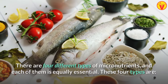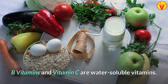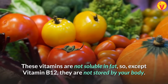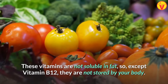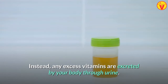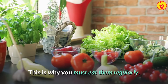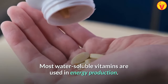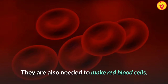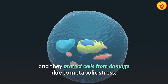The first type is water-soluble vitamins. B vitamins and vitamin C are water-soluble vitamins. These vitamins are not soluble in fat, so except vitamin B12, they are not stored by your body. Instead, any excess vitamins are excreted through urine. This is why you must eat them regularly. Most water-soluble vitamins are used in energy production. They are also needed to make red blood cells, and they protect cells from damage due to metabolic stress.